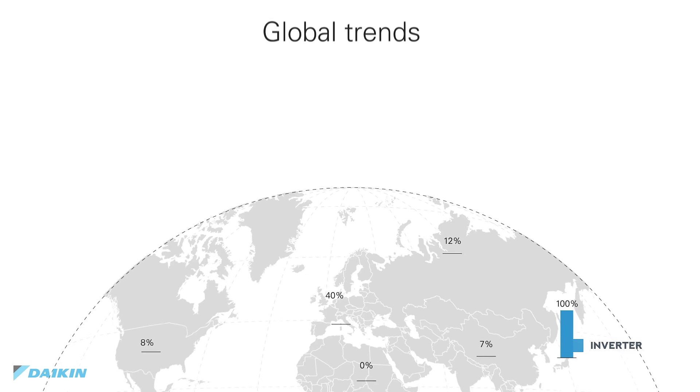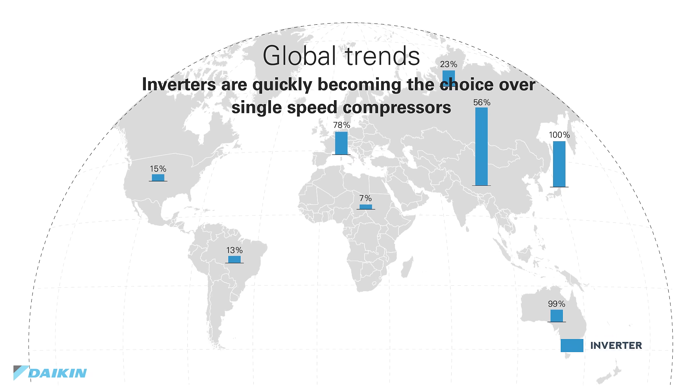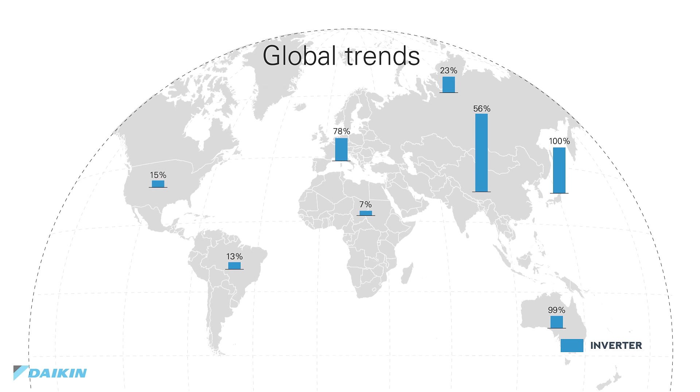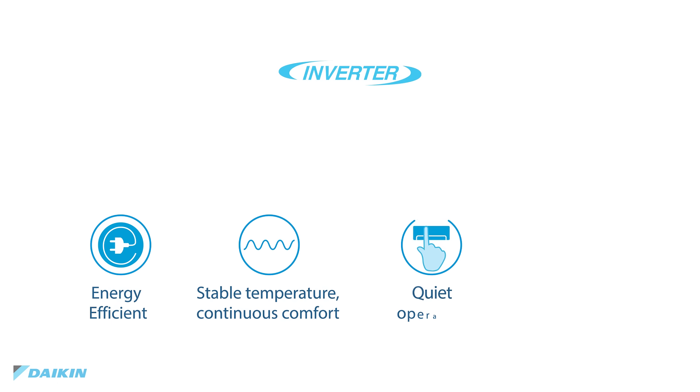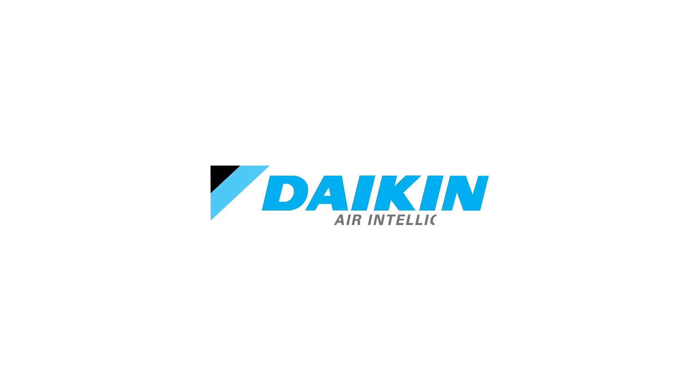No wonder the world is adopting inverters in their HVAC systems at a rapid rate, with Japan leading the pack with 100% of systems sold equipped with inverter, and Europe falling closely behind and growing. Daikin inverter systems are used all over the world to maximize energy usage with Air Intelligent features that provide a comfortable, quiet environment inside and out. This is Daikin. This is Air Intelligence.